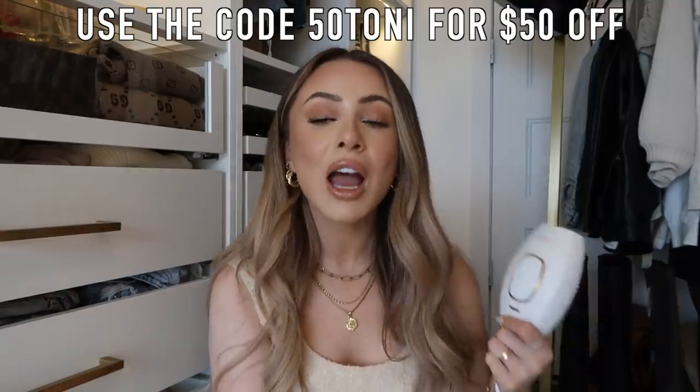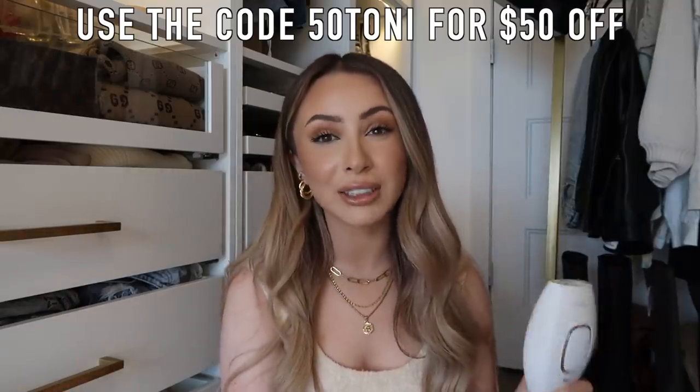Don't forget to use the coupon code 50TONY for $50 off the Kenzie machine. I cannot say enough good things about laser hair removal. My biggest tips: be consistent and be patient — you're not going to see results after one treatment, so stick with it. I'll leave the link down below. If you have any other questions comment them below, don't forget to subscribe for new videos every week, thank you so much for watching, I love you and I'll see you next time!